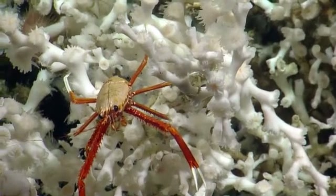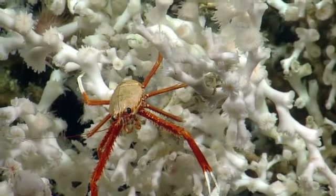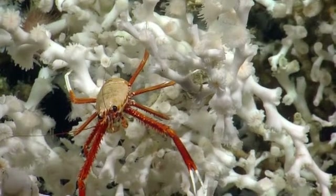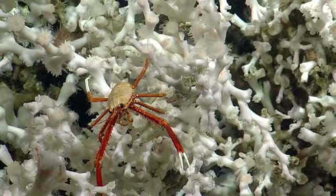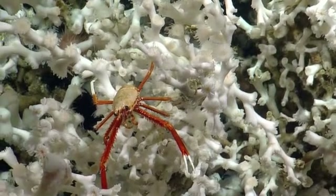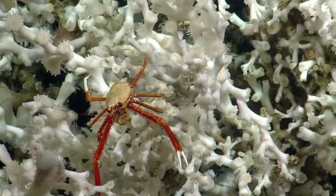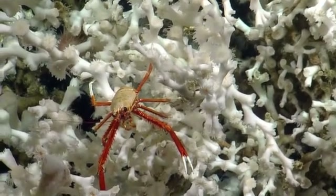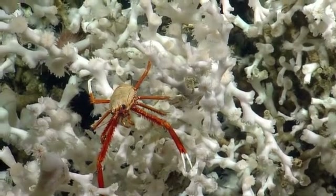Data, are you getting these shots? Yeah, we're getting frame grabs of everything. Thanks. This looks great. Hidden within the Ophelia polyps on the upper left corner, you can see the spines of a sea urchin, sort of pink in color.